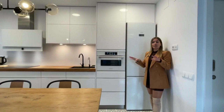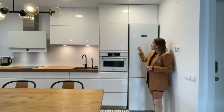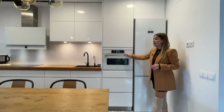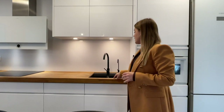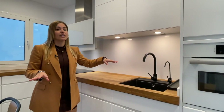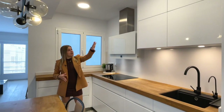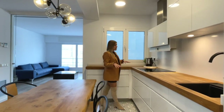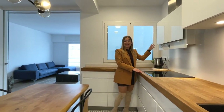All the appliances are by the brand Bosch and the kitchen is fully equipped — refrigerator on top, freezer at the bottom. There's also an oven by the same brand. We have the sink here, and I'd like to mention that the kitchen is equipped with a water softener, which means we can drink tap water. There are plenty of cabinets and drawers of different sizes, making it a very functional kitchen. The induction hob is here, and on top is the extractor fan.